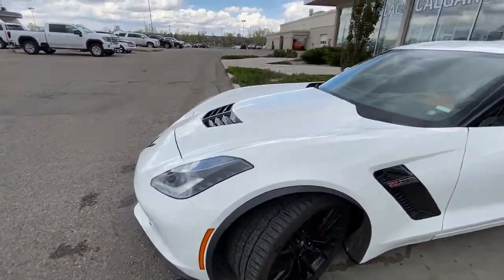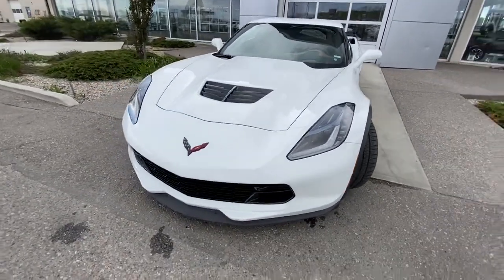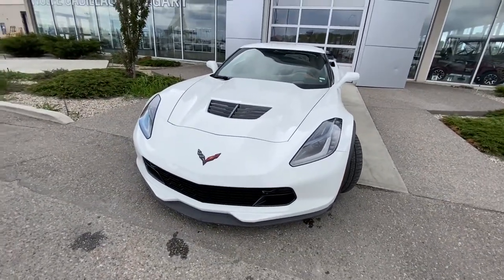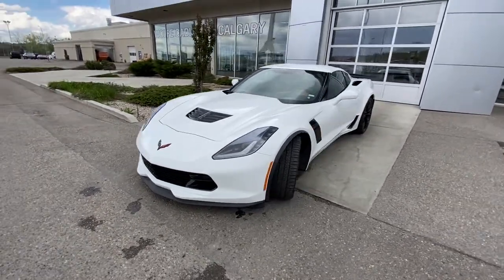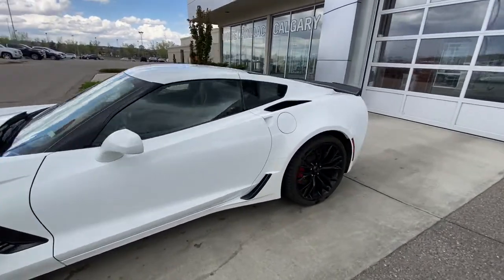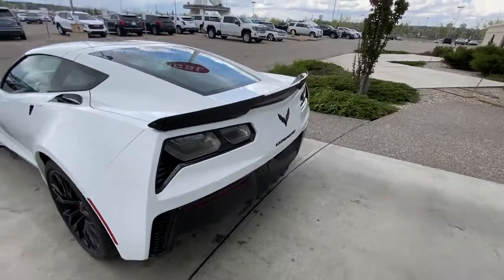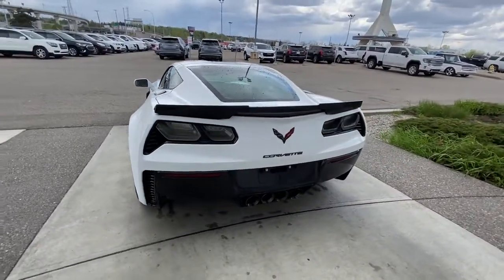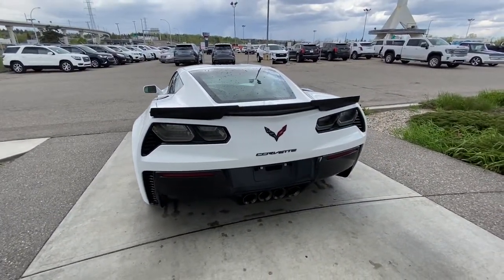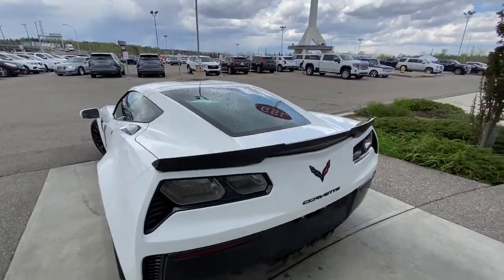Coming to the front, the vehicle does have 3M wrap protectant to cover the paint, a camera system up front as well, LED daytime running lamps, and that massive engine in the front of the Corvette. Coming down the side, it's obviously a two-door. At the back of the Z06, blacked-out tail lamps, smoke reflector lights, a quad-tipped exhaust system, and the rear spoiler.